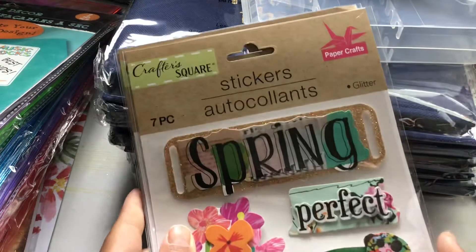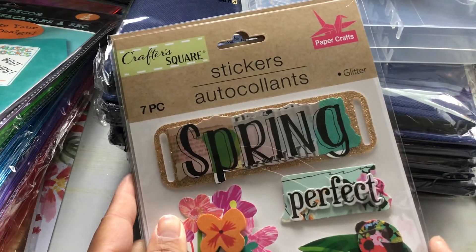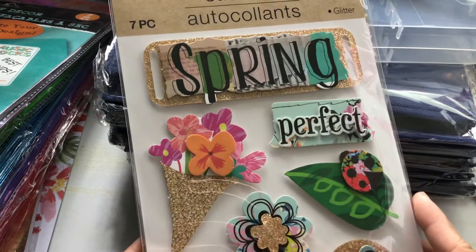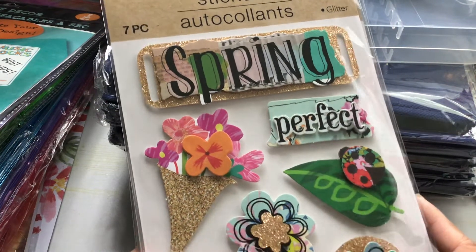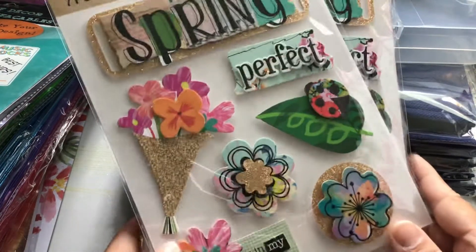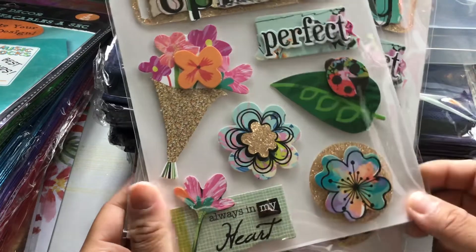I picked up four of these ones. These are by Crafters Square and they are glitter stickers — you get seven pieces in a set. It's just a spring theme. Super pretty — look at the ladybug!